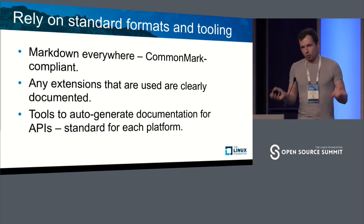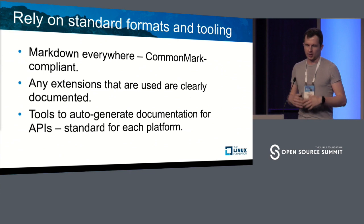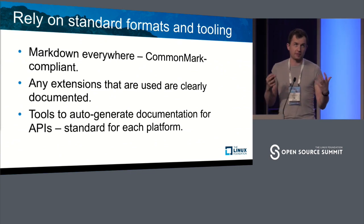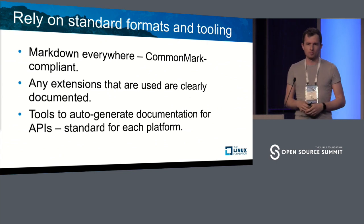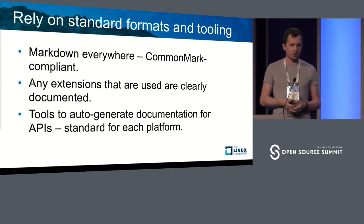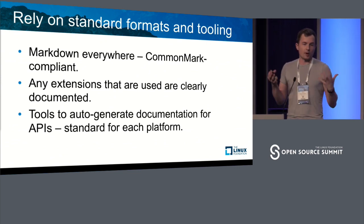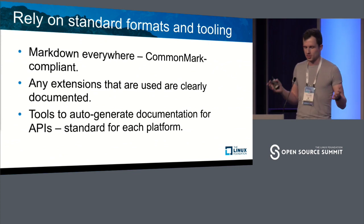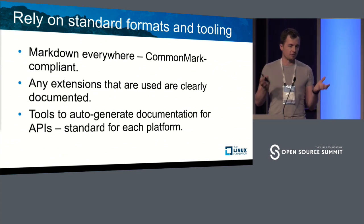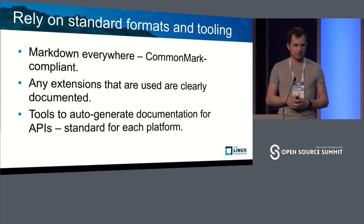Relying on standard formats and tooling — that was key to us. We did not want to reinvent the wheel or create another flavor of XML or JSON or anything specific to us. We wanted to use something the community uses. Markdown, going back to the history of GitHub, was used very widely, so that was our foundation as well. We use a CommonMark compliant flavor of Markdown. Any extensions, anything we build on top of it, are clearly documented and anybody can reuse them.